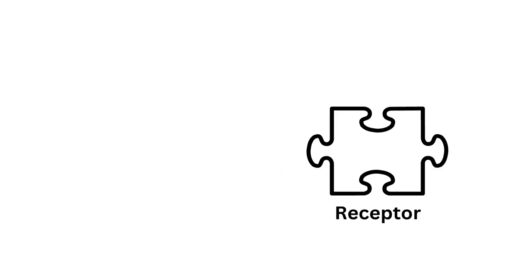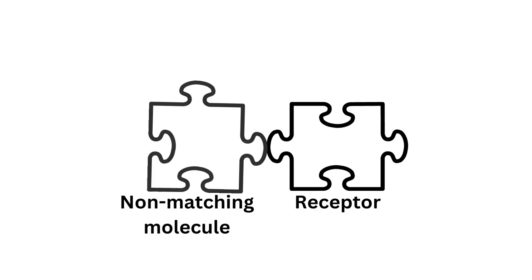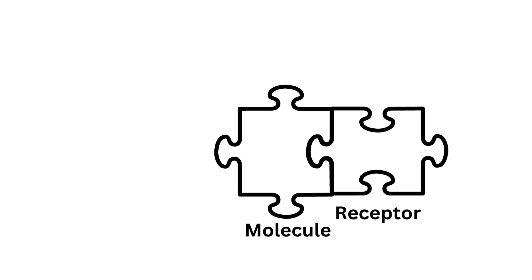Imagine puzzle pieces. One piece is the receptor and the other piece is a smell molecule that we breathe in. Any two puzzle pieces won't necessarily go together — it has to be a specific fit. Just as smell molecules won't bind to just any olfactory receptor, they must match. This matching is how we can identify distinct smells.